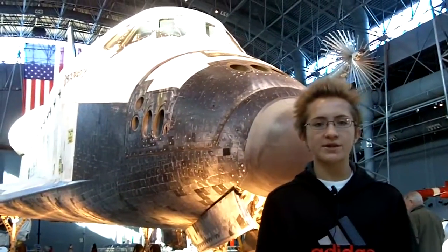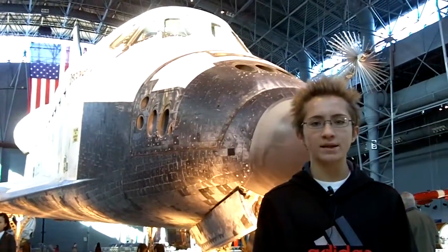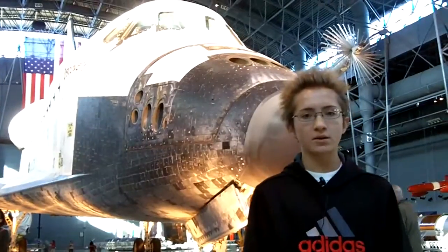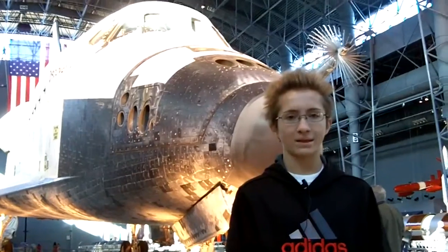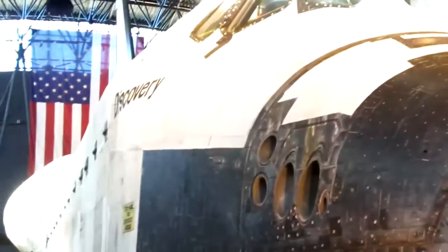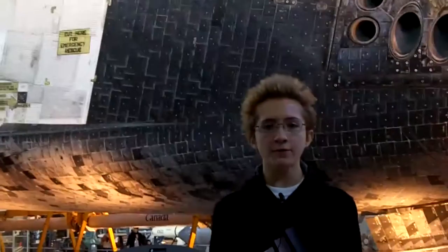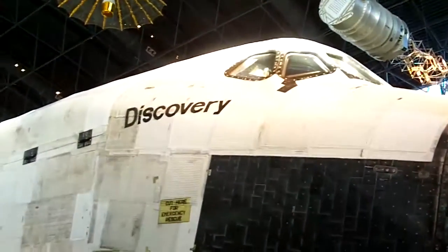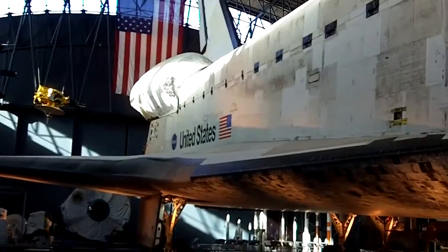This is Discovery, our nation's longest-serving orbiter. Discovery flew 39 times from 1984 through 2011, spending a total of 365 days in space — that's a whole year in space. Discovery flew every type of mission during the Space Shuttle era.